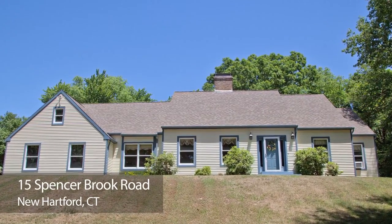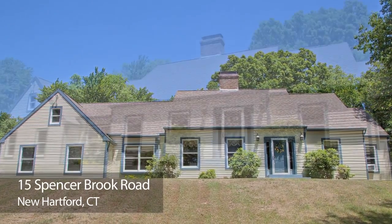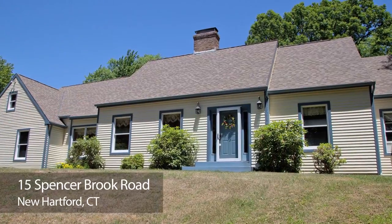The Lewis and Beth McIntyre Real Estate Sales and Marketing Group is delighted to present their newest listing in New Hartford.